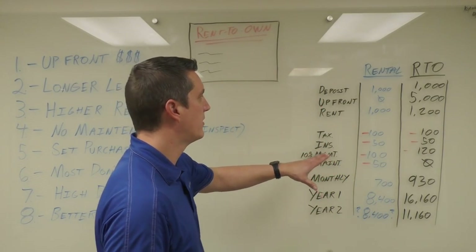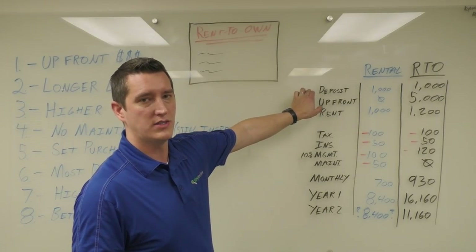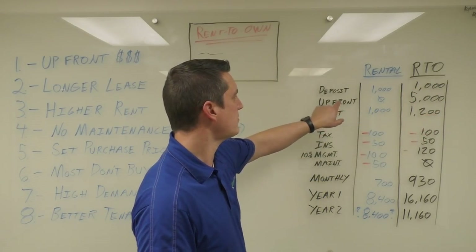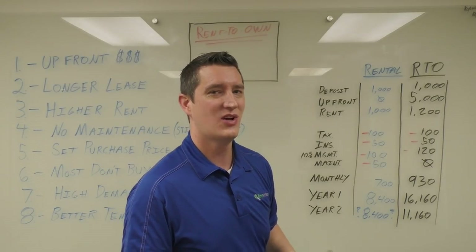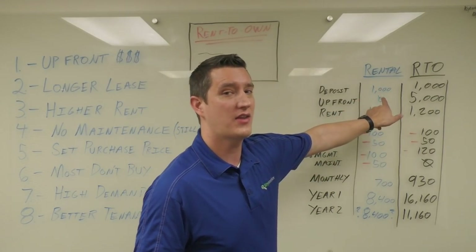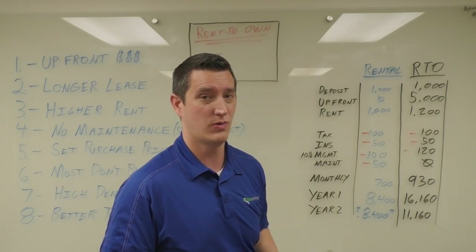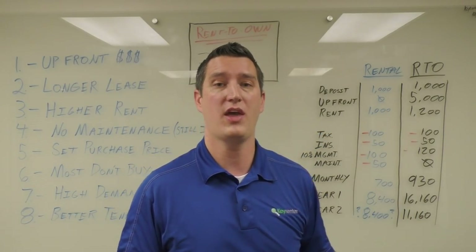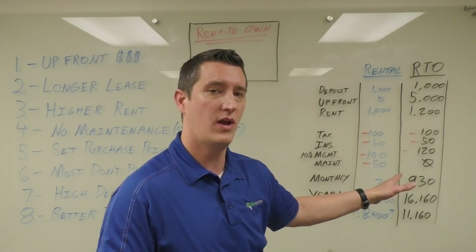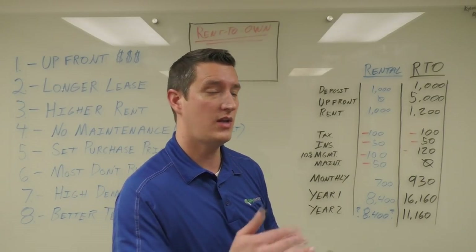Let's look at this from a financial standpoint — traditional rental compared to a rent-to-own. First, we'll have a security deposit in both cases, though that is the tenant's money so it's not income for the investor. With a traditional rental we get nothing upfront as a down payment; with a rent-to-own we could get five, seven, eight, or ten thousand dollars. For rent, I'll use a thousand dollars as a round number — with a rent-to-own we can often get twelve hundred, which increases your cash flow.